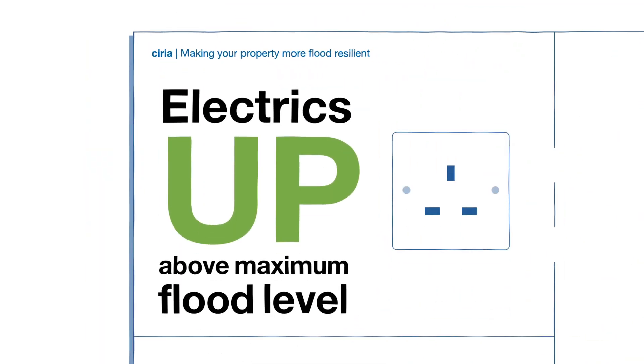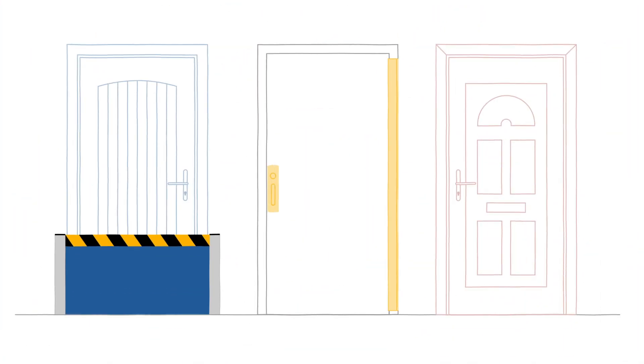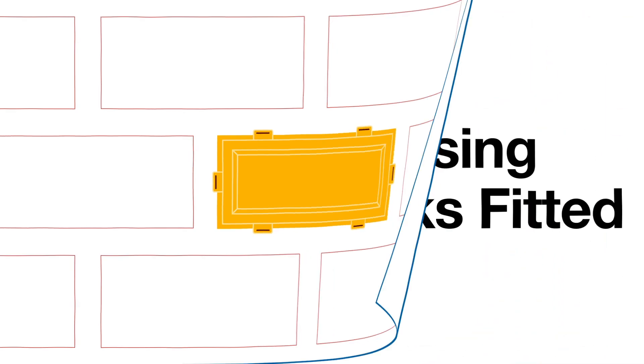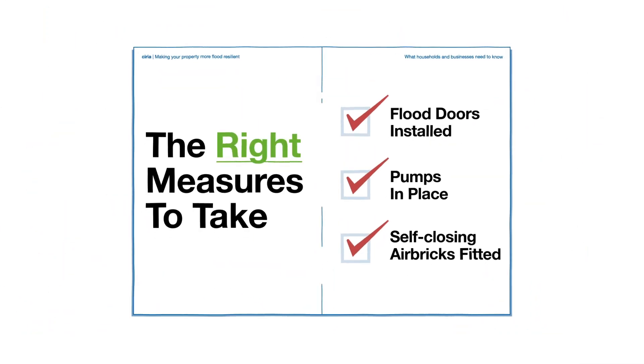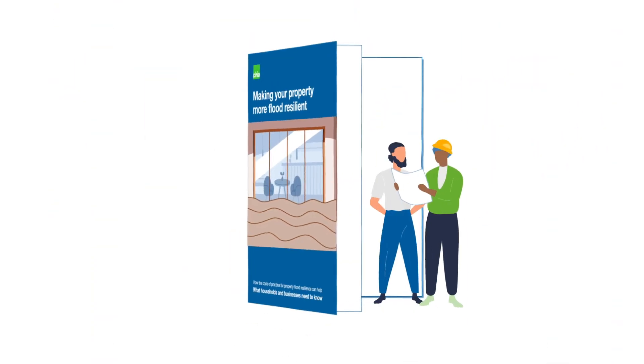Where small things can make a difference, or bigger steps might be required — such as pumps, flood doors or air bricks. The Code outlines the right measures to take depending on risk or budget. But these measures will only work if fit for purpose and installed properly by experts.